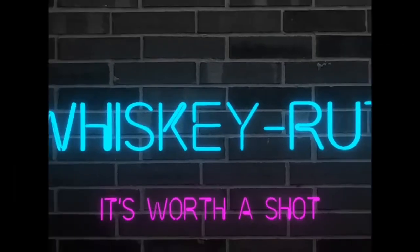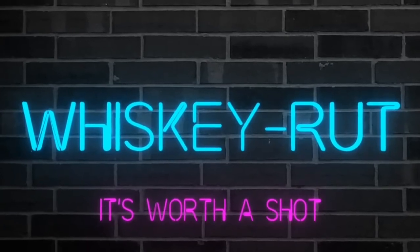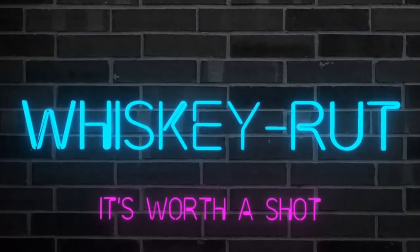Who lives in a pineapple under the sea? SpongeBob SquarePants! Absorbent and yellow and porous is he? SpongeBob SquarePants! Nautical nonsense be something you wish — SpongeBob SquarePants!